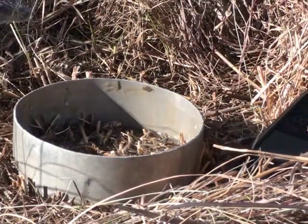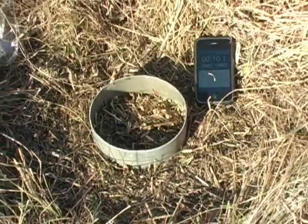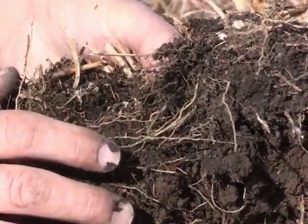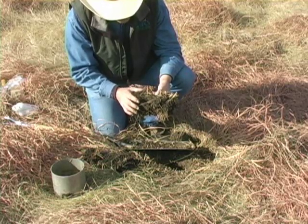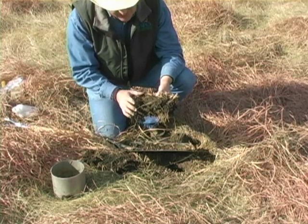Let's take a look at these results on well-managed rotationally grazed rangeland — 10.1 seconds. We often see good granular structure on grassland soil across the state. The better the management, the deeper that is, and the better the infiltration and the lower the runoff will be.